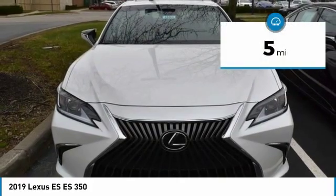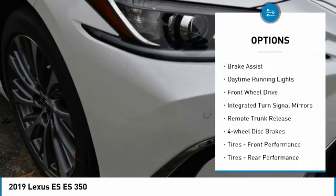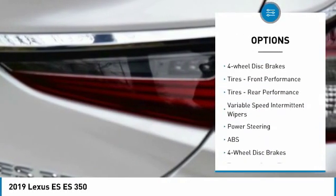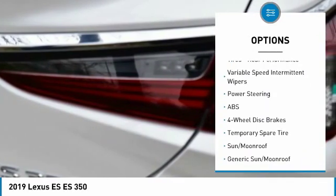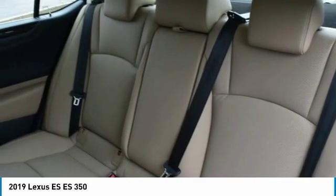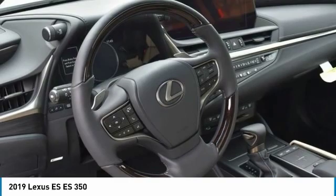This vehicle has less than 100 miles. Here are some of this vehicle's great options: aluminum wheels, brake assist, daytime running lights, FWD, integrated turn signal mirrors, remote trunk release, four-wheel disc brakes, front performance tires, rear performance tires, and variable speed intermittent wipers.